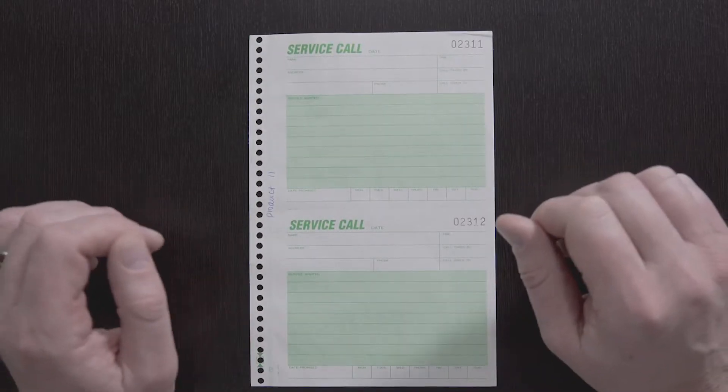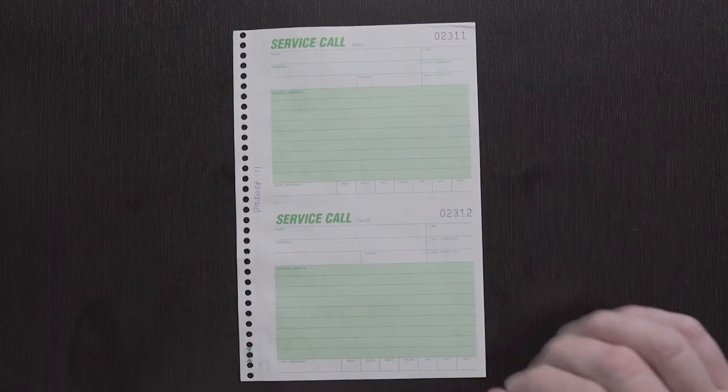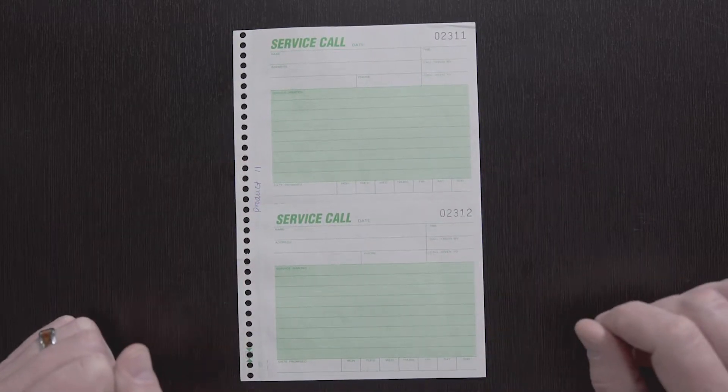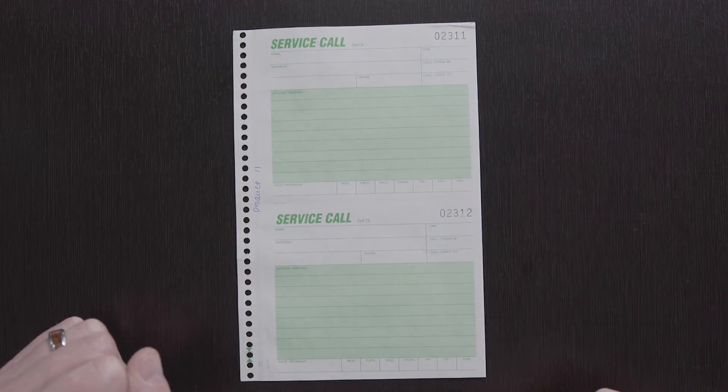This is an example of our service call sheets. They come in two parts or three parts, and they're two up. A lot of our customers use these — it's a good way to keep you organized as the calls are coming in every day.